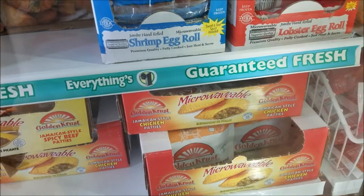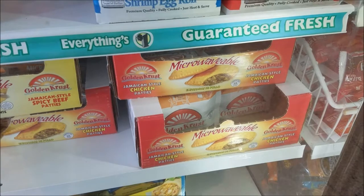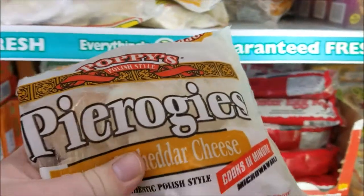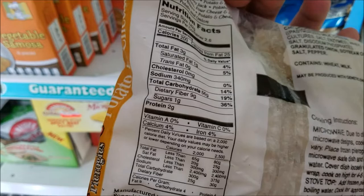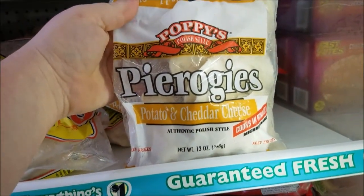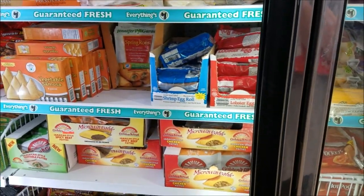I still have the Jamaican beef patties, and the spicy beef one is really spicy. I tried the chicken one time and my mouth was burning for at least five to ten minutes — so be forewarned if you don't like spicy food. I do see something we're definitely going to get — my dad has been dying for pierogies and he likes the potato and cheddar cheese one. I'm going to pick a few of these up. Let me check the carbohydrates — I won't be having any anytime soon but I'll definitely pick them up for dad.